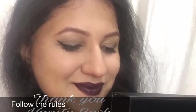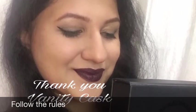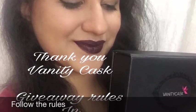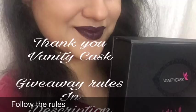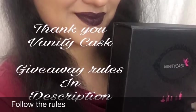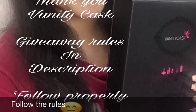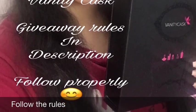Vanity Cask and I have organized a giveaway for you guys where one lucky subscriber can win one Vanity Cask box for free. All you need to do is check the description box and follow the rules properly so that you can have the chance to win one Vanity Cask subscription box.